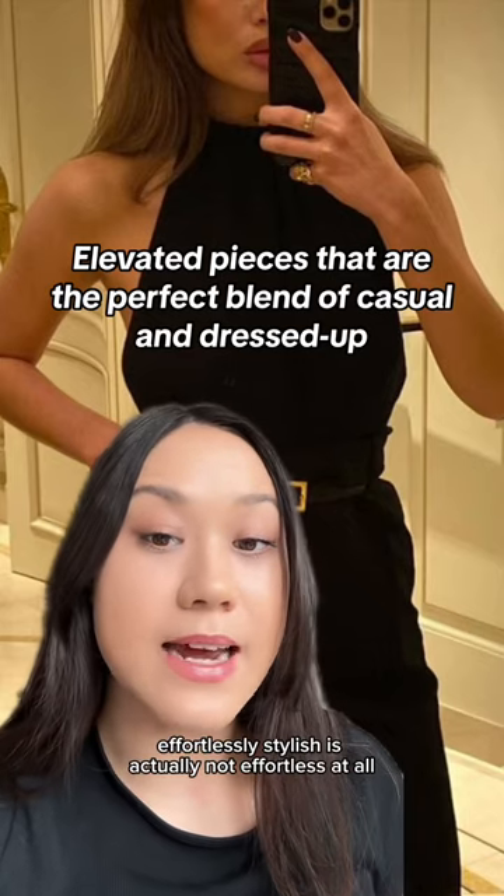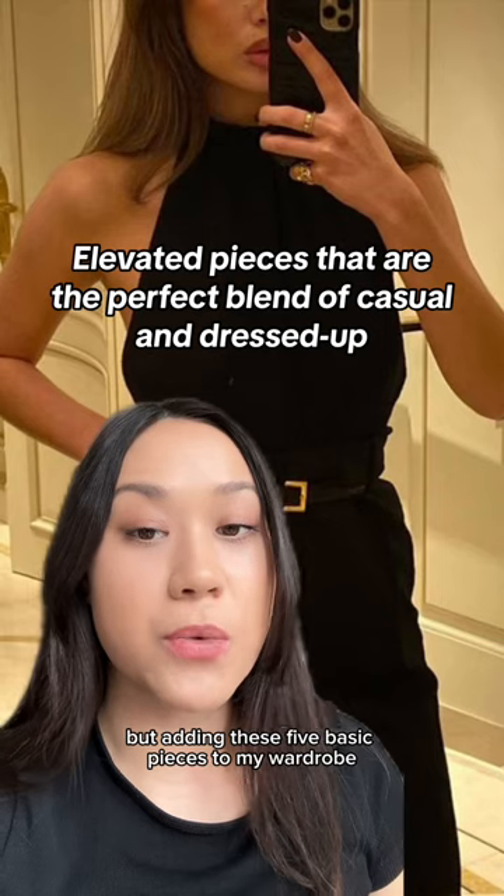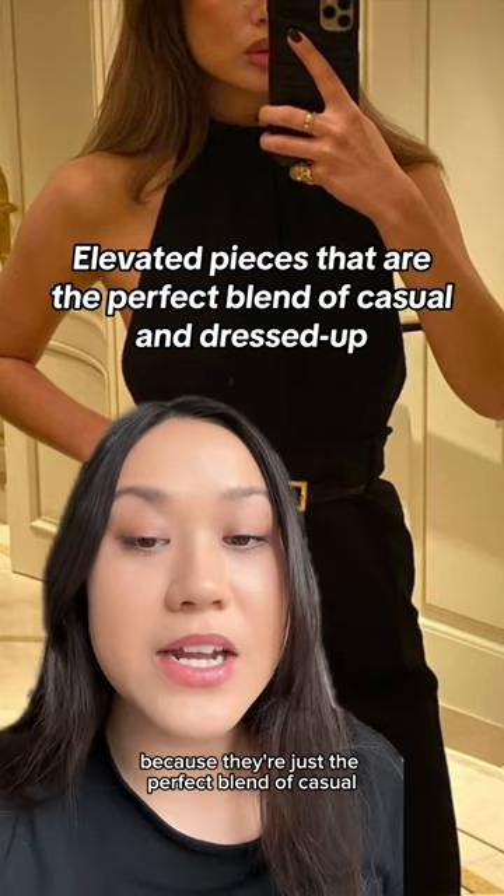It's no secret that looking effortlessly stylish is actually not effortless at all, but adding these five basic pieces to my wardrobe has definitely helped to elevate my style for spring, because they're just the perfect blend of casual and dressed up.